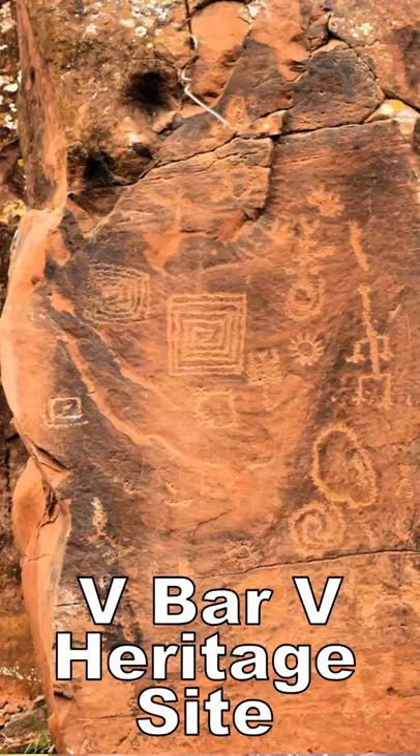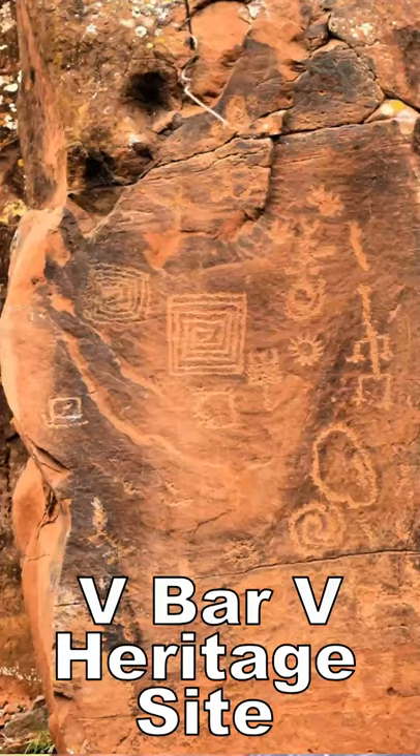V-Bar V Heritage Site, Camp Verde, Arizona. Over 1,000 petroglyphs and rangers to explain it all.